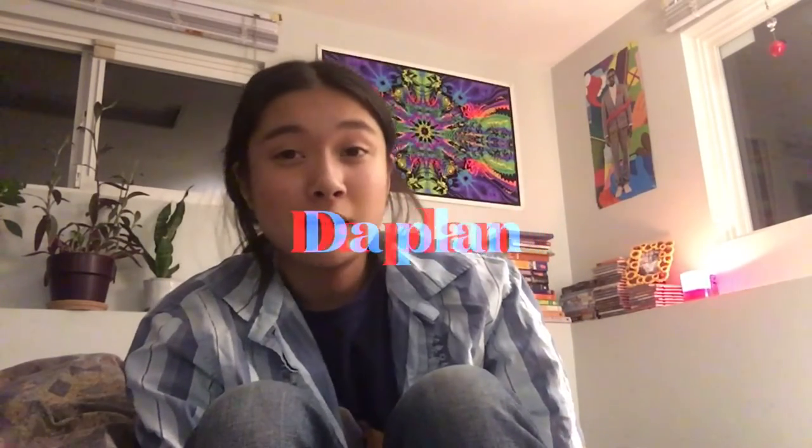Hi guys, my name is Bella and this is my capstone project. It's basically making a mini little side hustle mixed with a hobby that I have, and that hobby is making jewelry. My jewelry collection started...